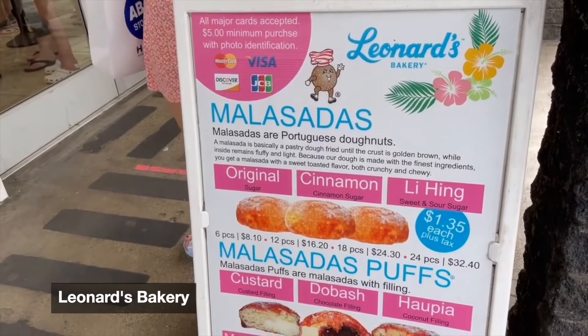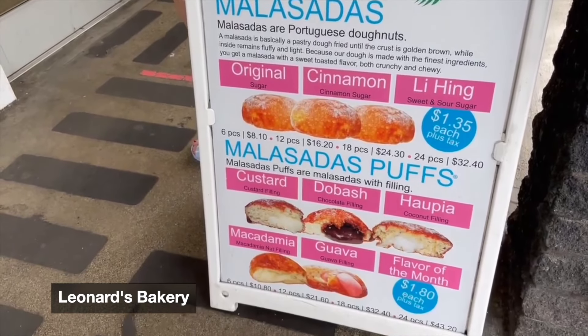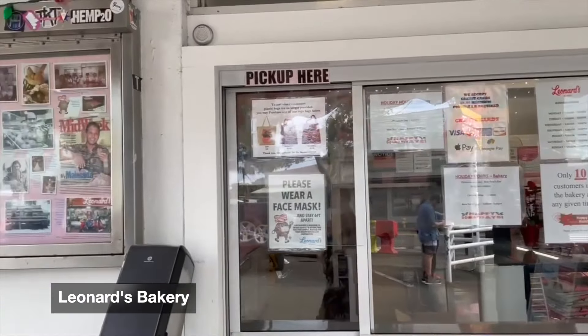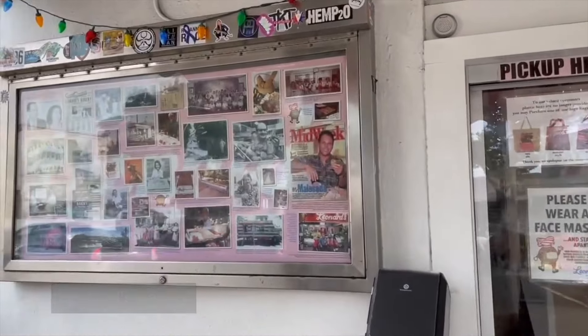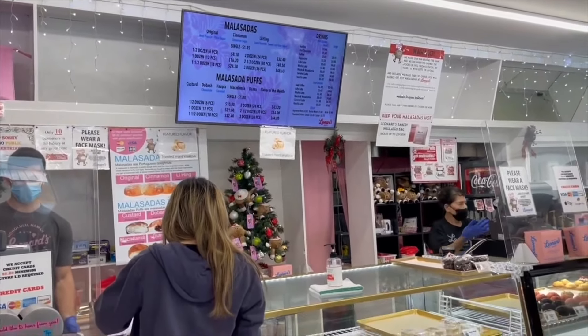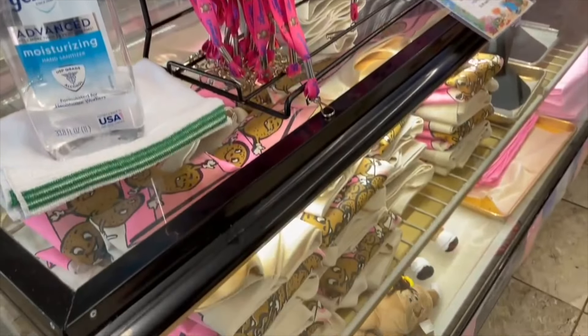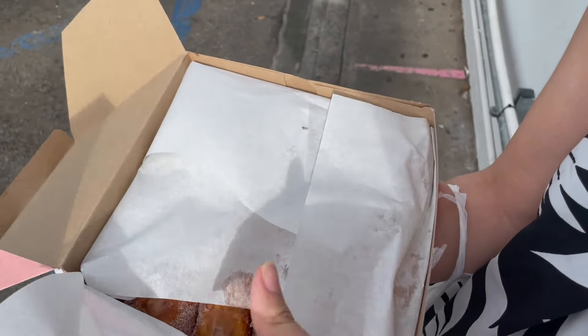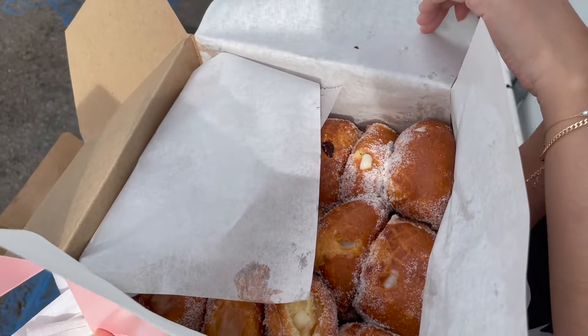For lunch we went to Leonard's Bakery — this is one of the most well-known bakeries in Oahu and they're known for selling malasadas, which are Portuguese donuts. They have tons of different flavors, come fresh and piping hot, and are honestly so delicious. If there's one place you must go when you come to Oahu, it's probably Leonard's.